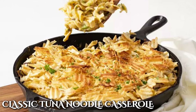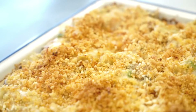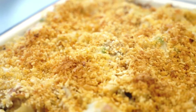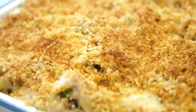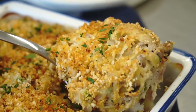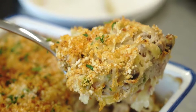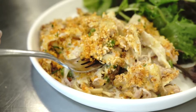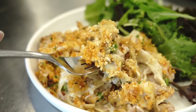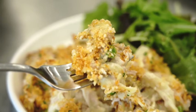Remember when Campbell's cream of mushroom soup and canned tuna were the stars of the food aisle back in the day? Well, Grandma took those humble ingredients and spun them into her classic tuna noodle casserole. During the 1950s and 1960s, convenience foods were all the rage, and tuna noodle casserole fit the bill perfectly. It was a post-World War II creation, whipped up in no time with ingredients already on hand.